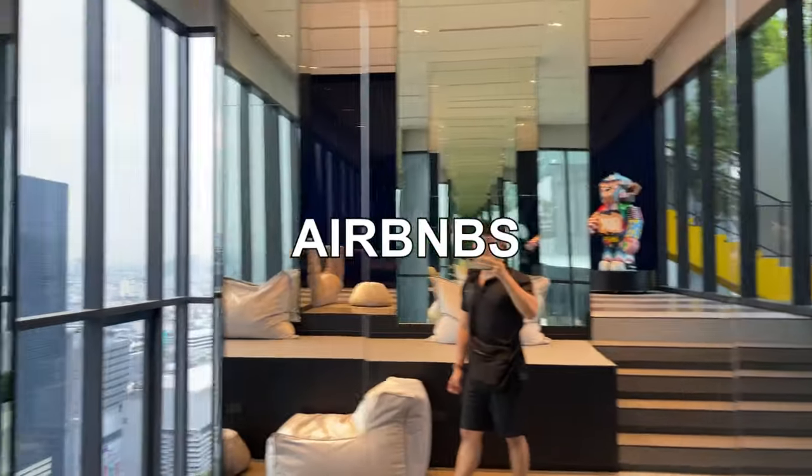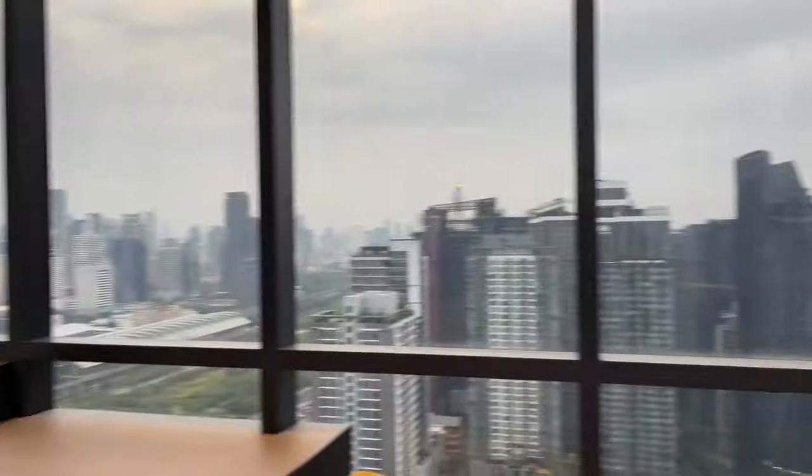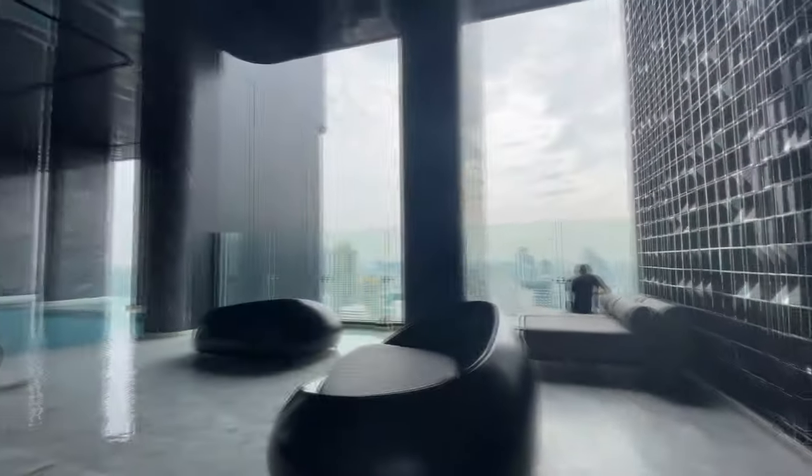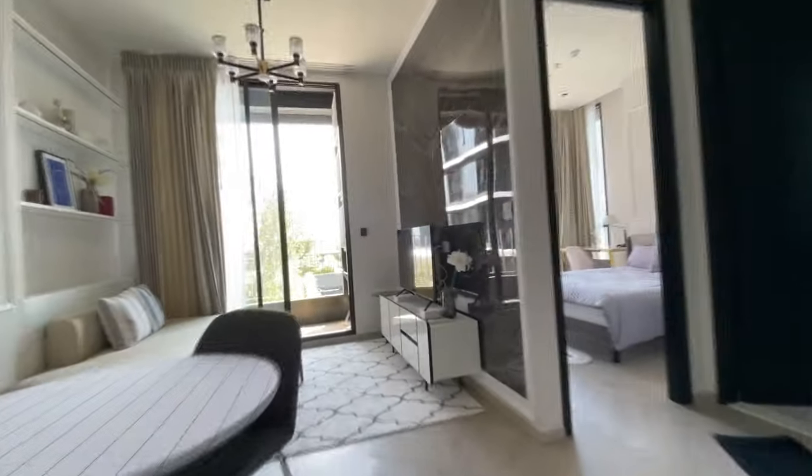Next on the list is Airbnbs. In my opinion, they are just as nice or even better than hotels in terms of luxury amenities and cost. They are ideal for pretty much any stay, whether it's a weekend or several months. Oftentimes you can negotiate with the host to get a good price. The price is going to range anywhere from $30 up to $100 a night.